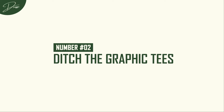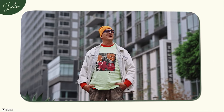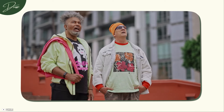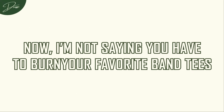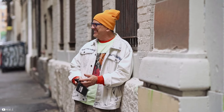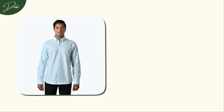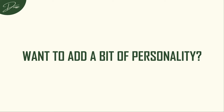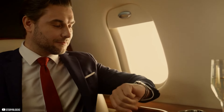Number 2: Ditch the Graphic Tees. Graphic tees have been a staple in your wardrobe since your teenage years — they're fun, they're easy, but they're also keeping you stuck in a youthful rut. If you want to look like a man, you need to do something about it. You don't have to burn your favorite band tees, but it's time to expand your horizons and get some solid colored shirts. Whether it's a classic Oxford button-down or a soft chambray shirt, these pieces are timeless, can be dressed up or down, and are universally flattering. Want to add personality? Go for subtle patterns like stripes or checks. The goal is to look put together without looking like you're trying too hard.